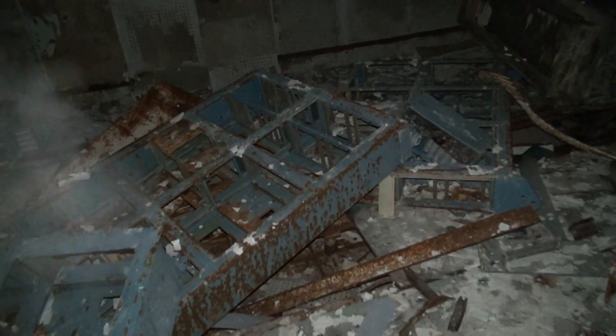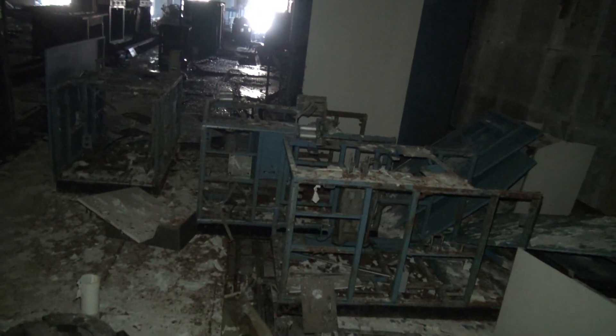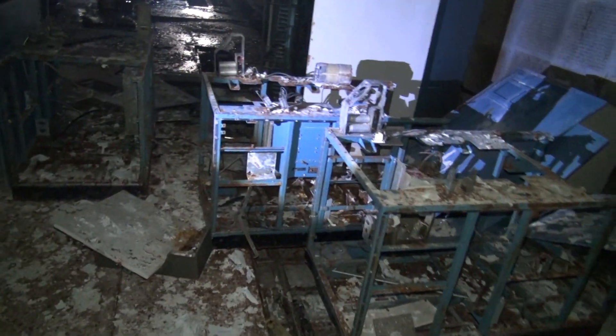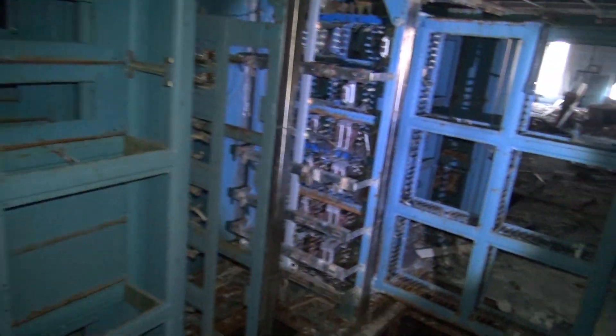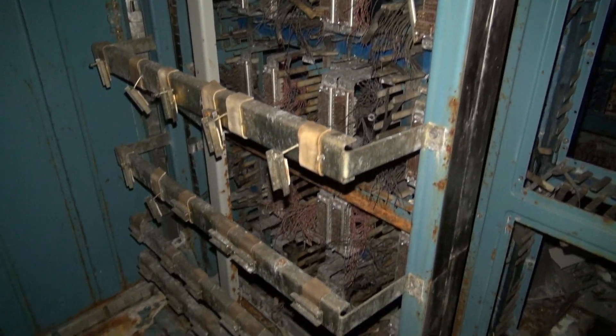That was the main computer. Not that much left of it, sadly. There's an old hard disk with tape inside. All of that equipment in this room was part of a big supercomputer at the time, which would control the Duga array. Quite amazing — just too bad so little of it is left.